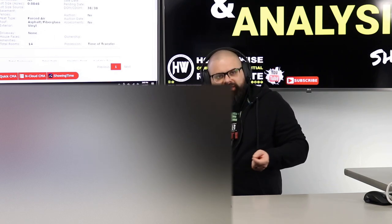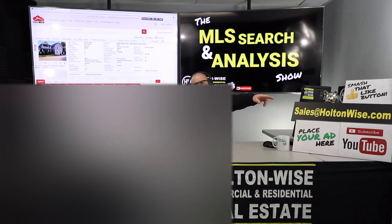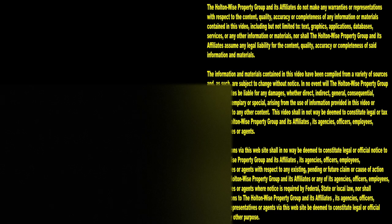Everyone else, if you want to work with me the same way Rashul and Tarik are, send an email to sales@holtonwise.com, give us your phone number, and someone from my team will contact you. We'll talk about how we can help you start, build, or grow your real estate portfolio. Thanks for watching — subscribe to Holton Wise TV for more financial information, education, and entertainment.